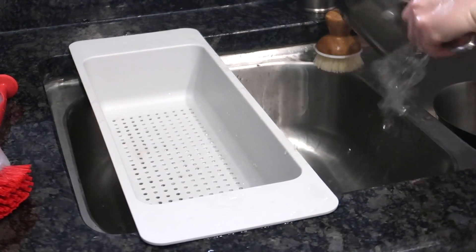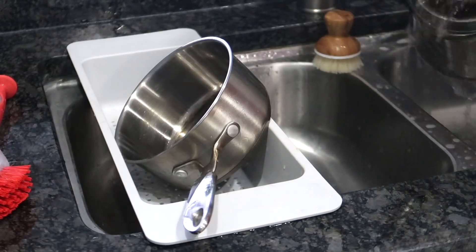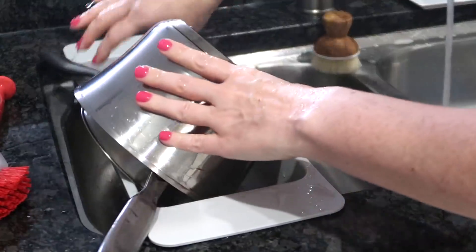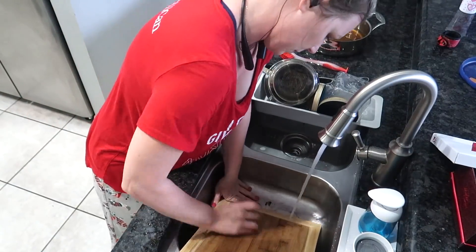I just want to remind you guys, if you are getting some cleaning motivation and you maybe just like to see how other people have their nightly routines, don't forget to give this video a thumbs up.